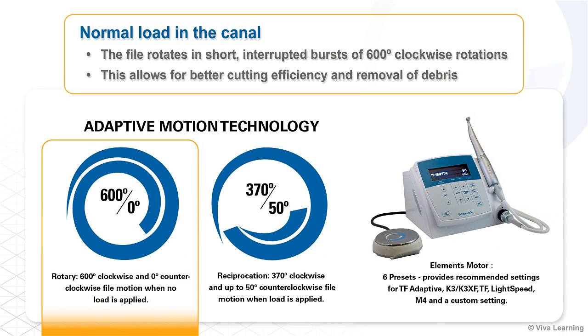Here's how this technology works. During filing, when the TF Adaptive Instrument is experiencing normal load in the canal, the file rotates in short, interrupted bursts of 600-degree clockwise rotations. This allows for better cutting efficiency and removal of debris, since the cross-sectional flute design performs best in a clockwise motion.